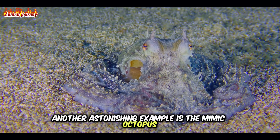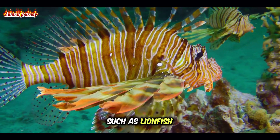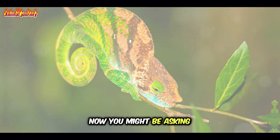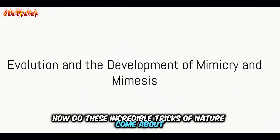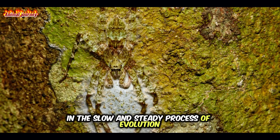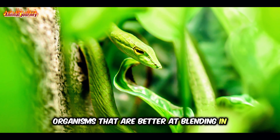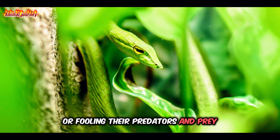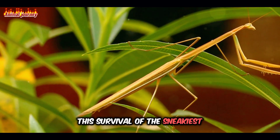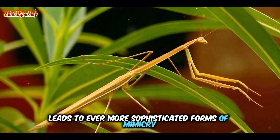Another astonishing example is the mimic octopus, which can impersonate a variety of different sea creatures such as lionfish, sea snakes and even crabs. The answer to how these incredible tricks of nature come about lies in the slow and steady process of evolution. Over countless generations, organisms that are better at blending in or fooling their predators and prey survive to pass on their traits, leading to ever more sophisticated forms of mimicry and mimesis.